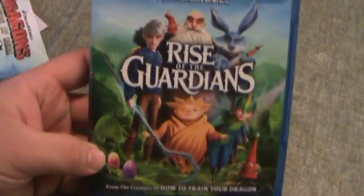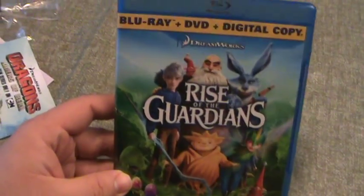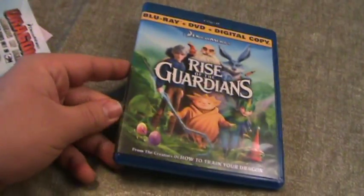But that's my unboxing for Rise of the Guardians on Blu-ray. Thanks a lot for watching, guys. Please like the video, comment, subscribe. Take care, and I'll see you guys later. Bye.